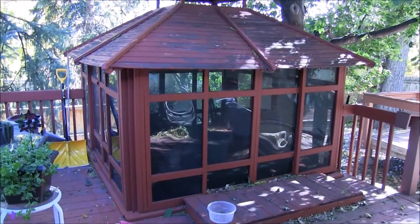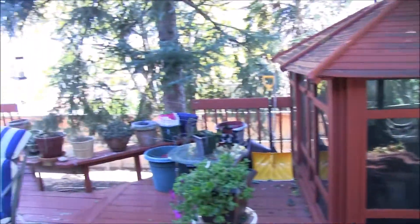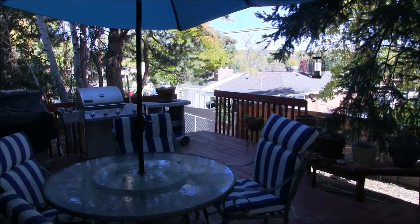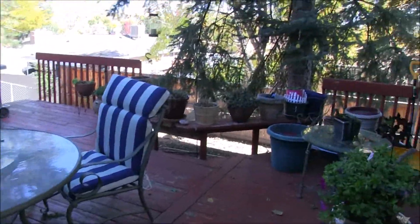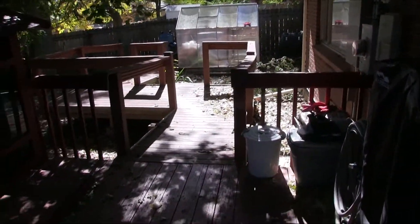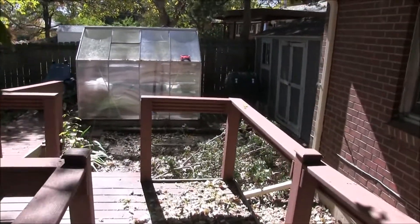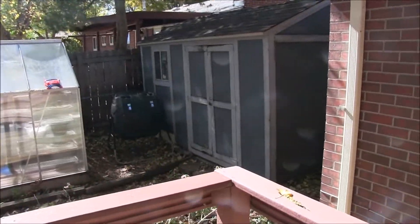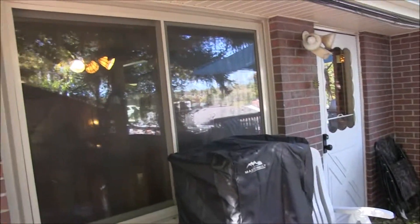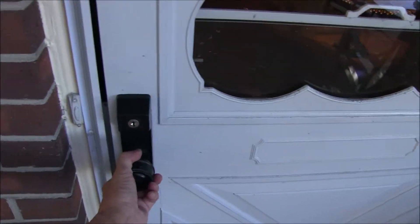Out here you have a covered hot tub area. The current owners have not used it in a few years, but as far as we know it is still operational. You have a nice sitting area. It's fall, lots of leaves have fallen, but very private with beautiful big trees. And you do have your handicap ramp right down this side. It comes with a greenhouse and a storage shed out back.